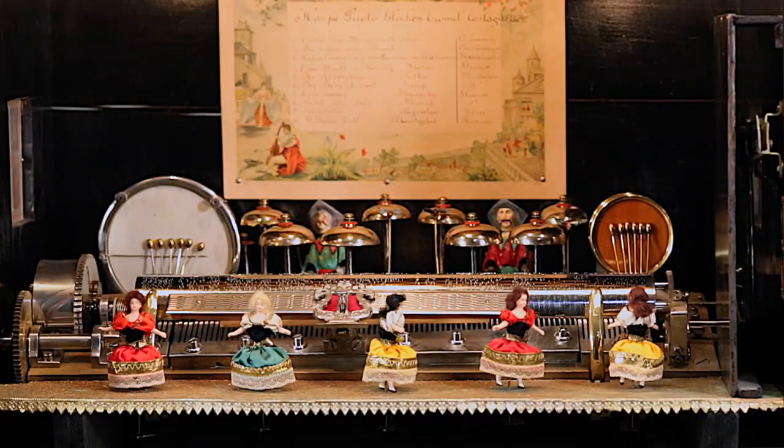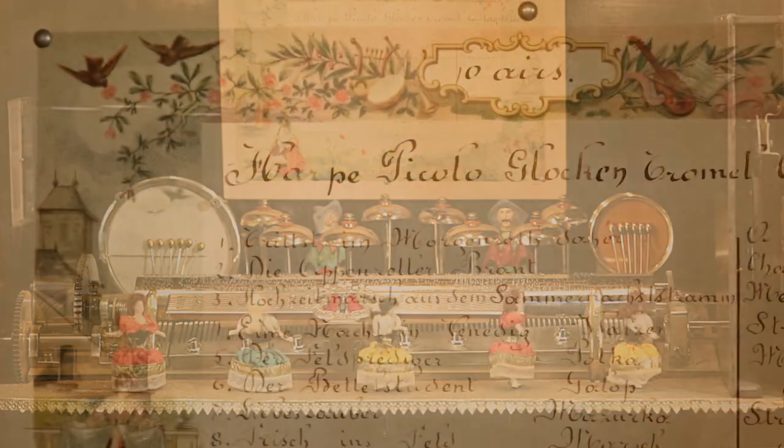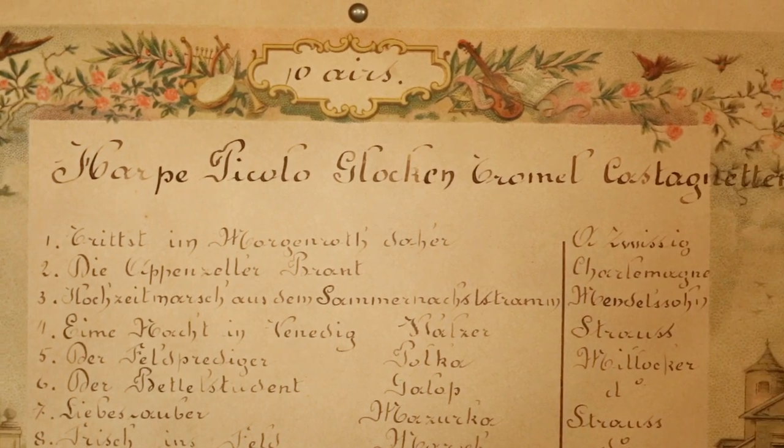The music is created by a single cylinder, a drum, eight bells, and a castanet, and plays ten popular airs which have been perfectly orchestrated to feature each moving part.